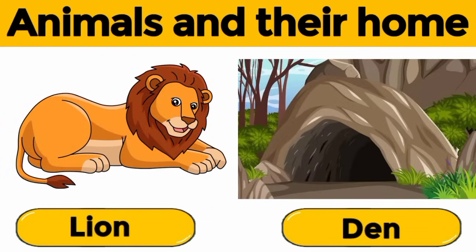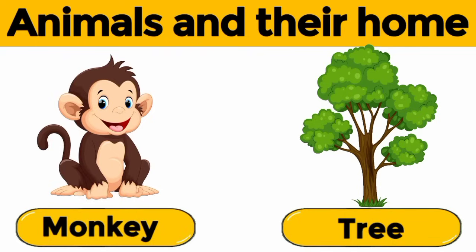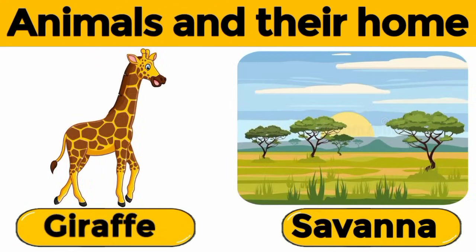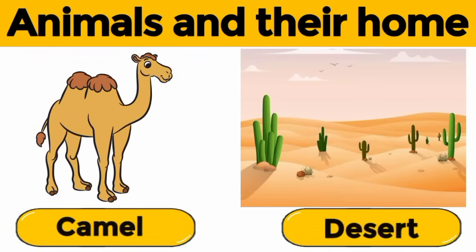Lion. A lion lives in a den. Monkey. Monkeys live on trees. Giraffe. A giraffe lives in a savannah. Camel. A camel lives in a desert.